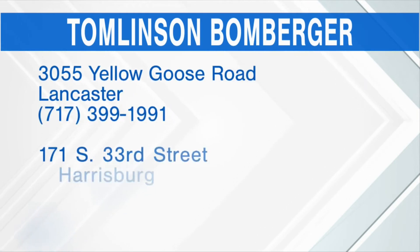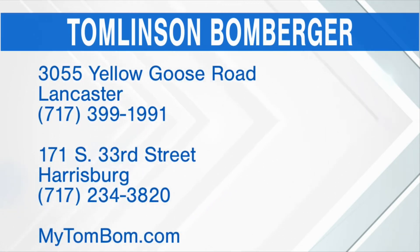These guys know their stuff. Tell us where you're located and how we can reach you. We have an office right here in Harrisburg on South 33rd Street, and an office in Lancaster right near the Kellogg's plant off of 283. You can call us at 399-1991 if you're closer to Lancaster, 234-3820 if you're closer to Harrisburg, or always reach us at mytombomb.com.